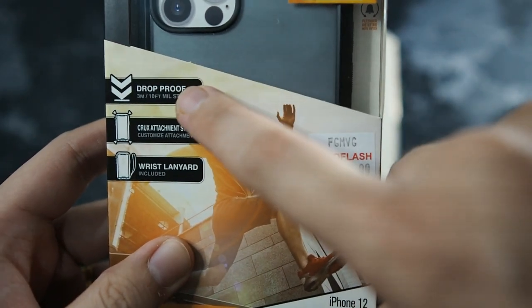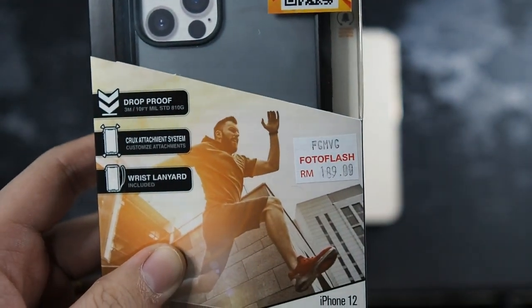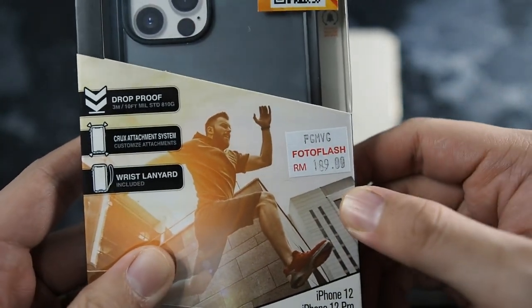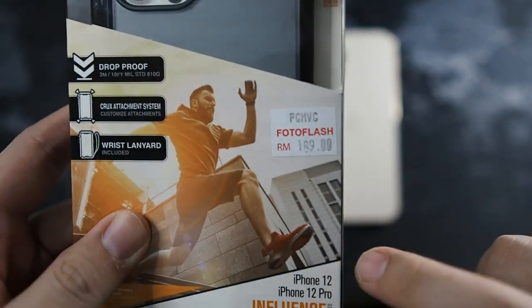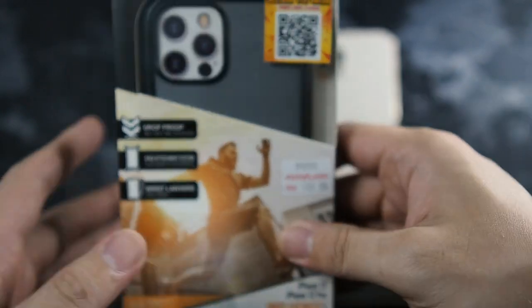Looking at the features: drop proof, crux attachment system — we'll get a closer look at that later. A wrist lanyard is included, which is good if you're into lanyards. You can see the price here — it retails for 189 ringgit, but you can get it much cheaper. I got it on sale for around 130–140 ringgit, which is a pretty good deal for a protective case.